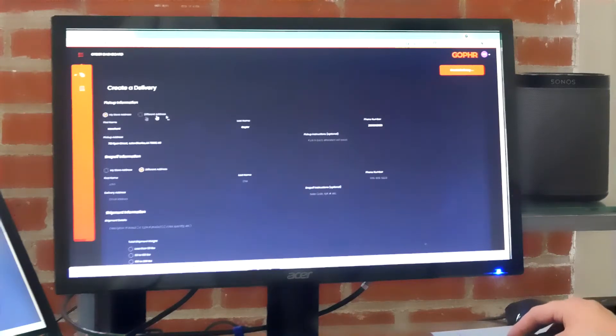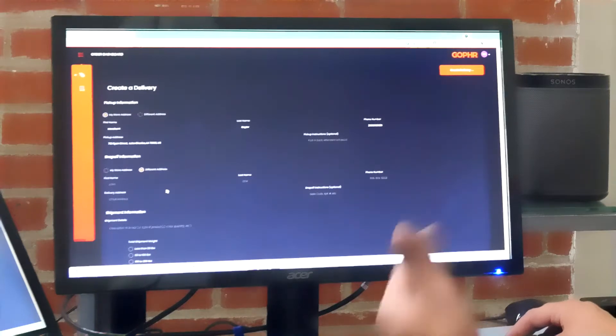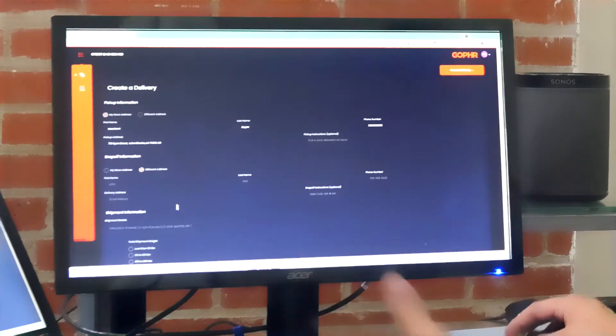You'll see your store information already entered in. You can click a box for a different address to enter in a different location for pickup. We see that the store information is entered in already.